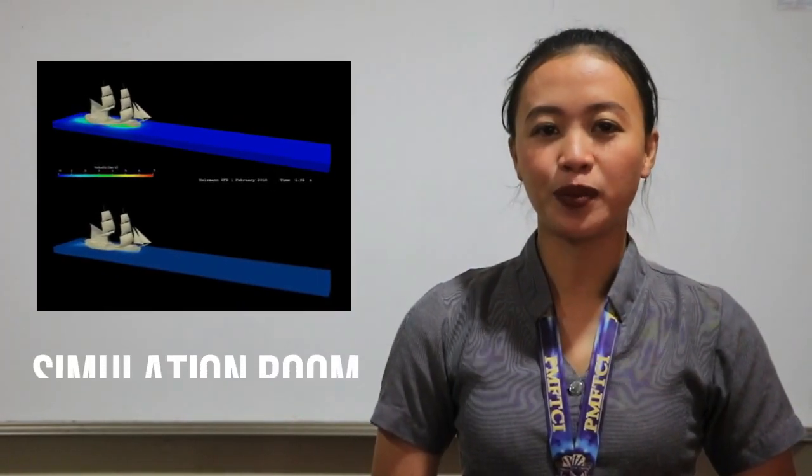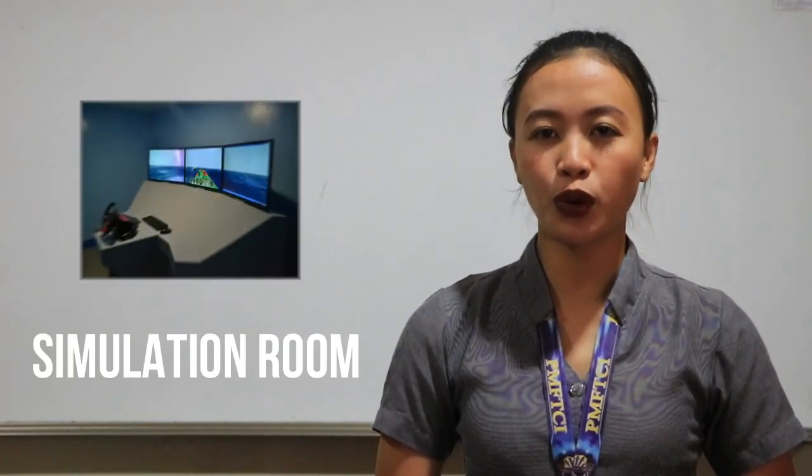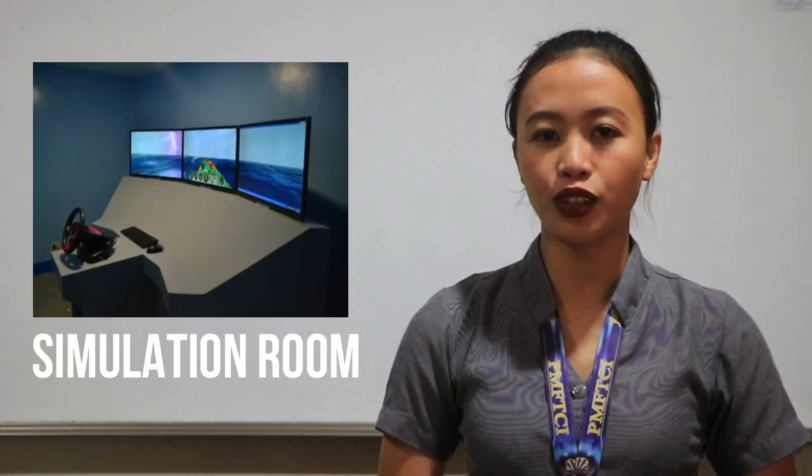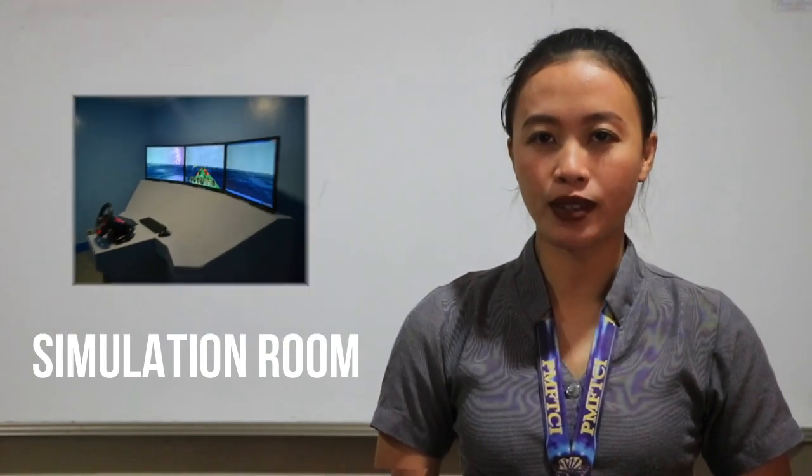Simulation room: it is a room that has a machine with a similar set of controls designed to provide a realistic imitation of the operation of a vessel, used for training purposes.